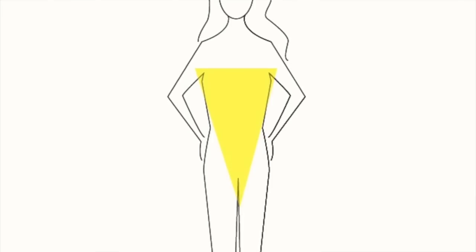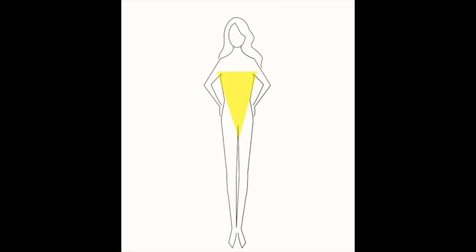The inverted triangle is the upside-down triangle shape — that's when you're bigger through the bust or the shoulders, or both, and much slimmer through the hips, butt, and thigh area. This is not the most challenging body type to dress, but it definitely has its challenges.